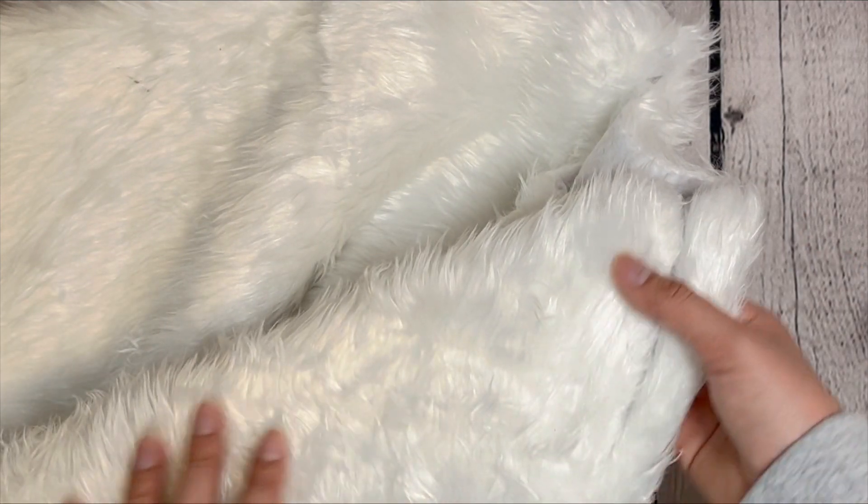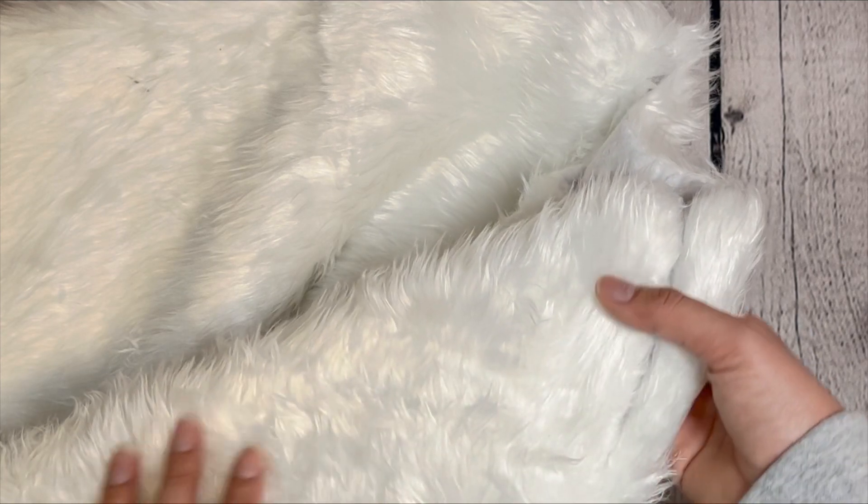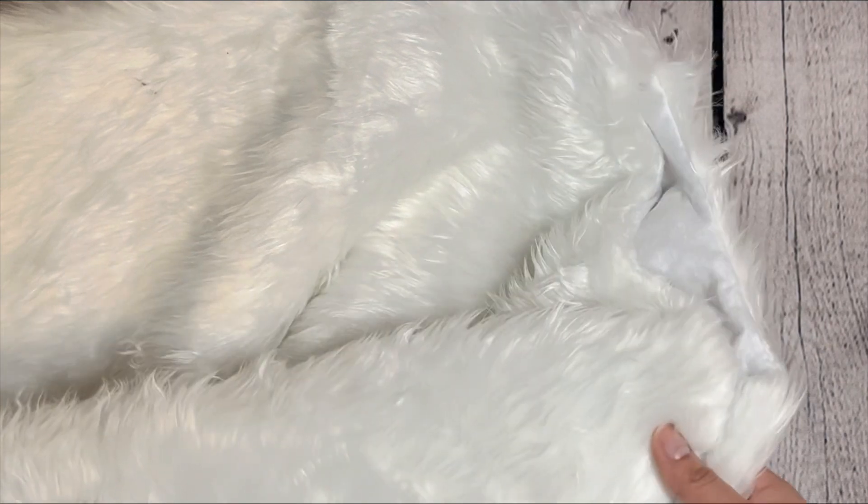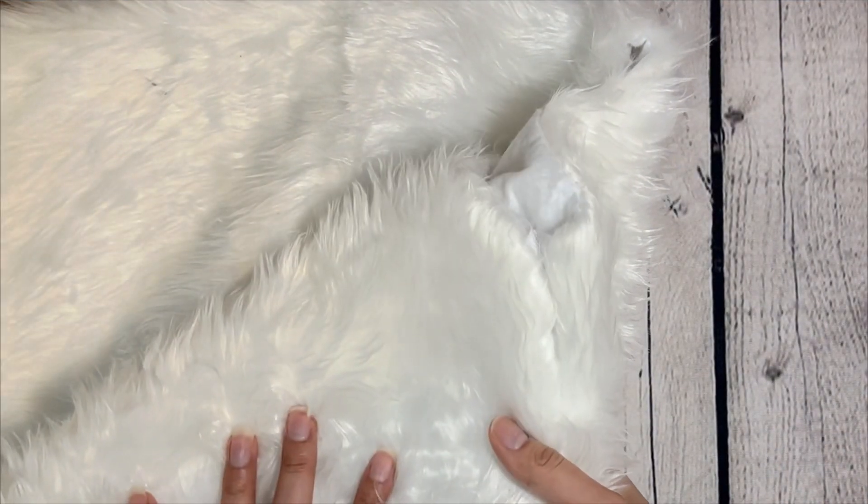I had bought this tree skirt in December. If you're interested in seeing the Christmas sales that are on right now — because during the holidays they're so expensive, I was looking at a lot of Christmas tree skirts and they were just pricey — I will leave a link in the description. My website is called freegiftsforeveryone.com.